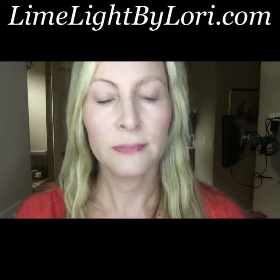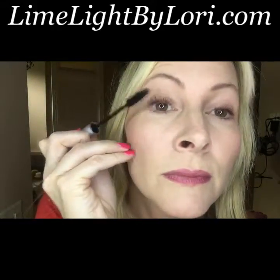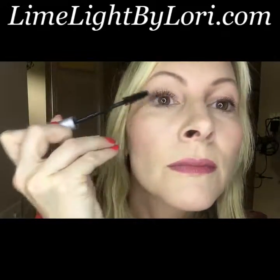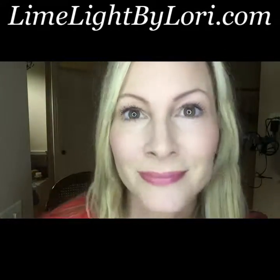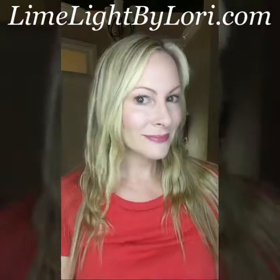I decided to put a second coat of our perfect mascara on just to show you how buildable it is and how quick it is. Professional products are versatile in that they are highly pigmented with superior blendability and long wear time, so you can really go as natural as you want to, or as glamorous as you'd like.